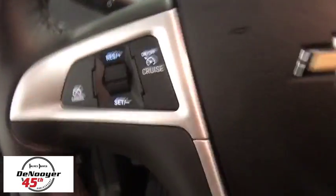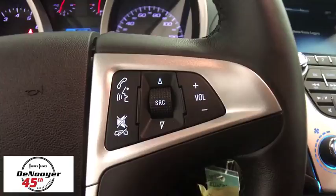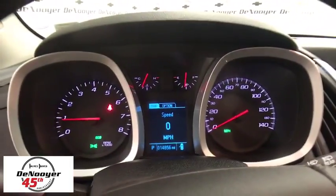Power windows, Sirius satellite radio, brake assist, remote keyless entry, panic alarm, tachometer, front bucket seats, tilt steering wheel, rear window wiper, front reading lamp.